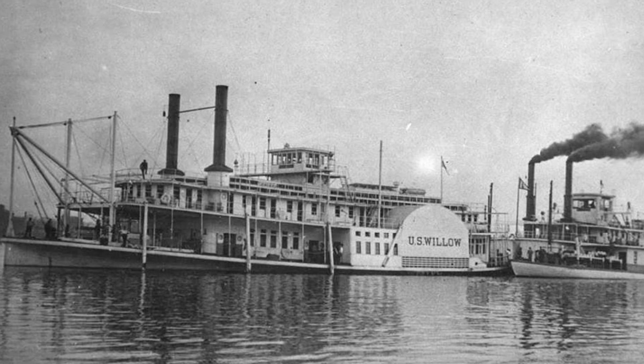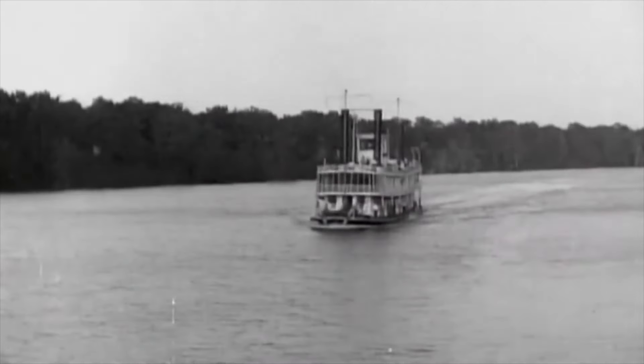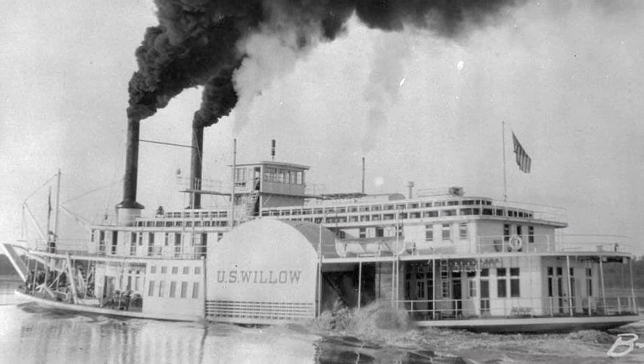So this was the first phase of Willow's life, and as you can see, even in her early years, it was a rather interesting life. But things were about to change for Willow now that she had been decommissioned. Her future was uncertain, and many periods of abandonment awaited her.